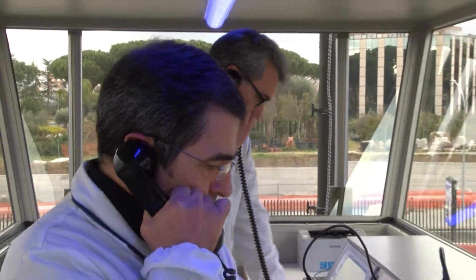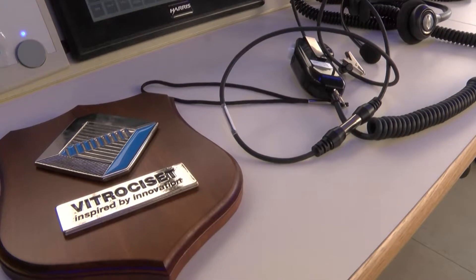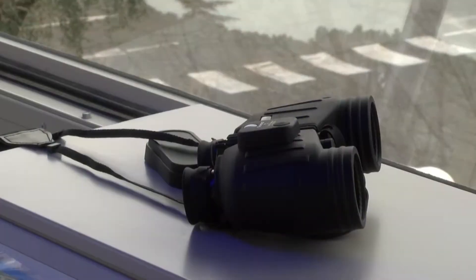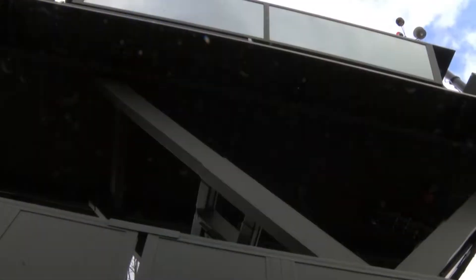The control cabin is highly comfortable. The air conditioning is ducted to the floor, and the operator interface ensures proper posture, minimizing operator fatigue and stress. The cab windows were chosen to provide clear and restful vision, even in strong sunlight.